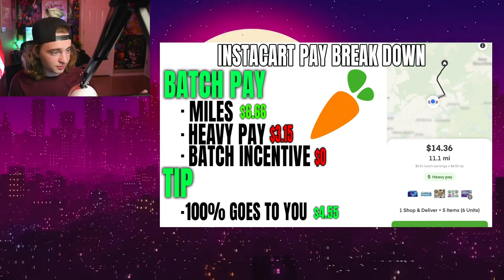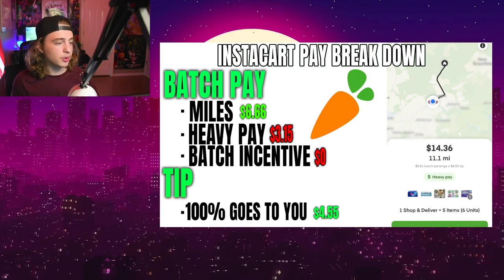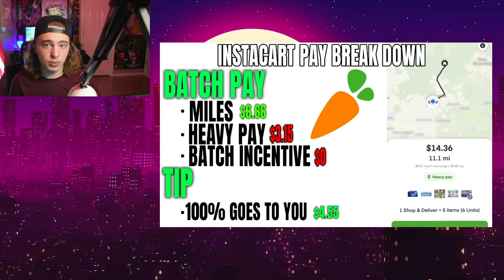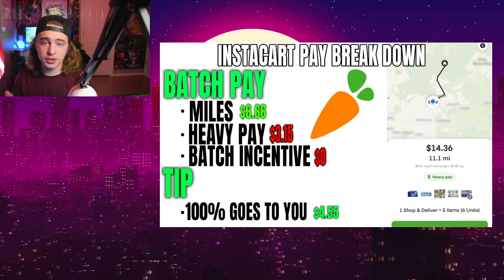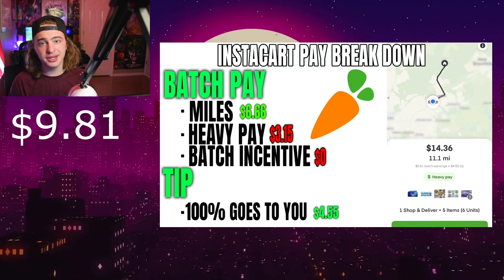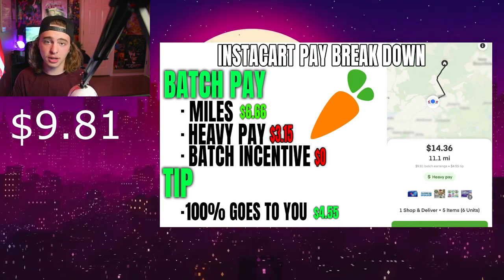With that being said, this order was $14.36 for 11.1 miles and has heavy pay, which is a big reason why this order is so messed up. So once you subtract the tip from the total, you're left with $9.81. That is what Instacart paid us.